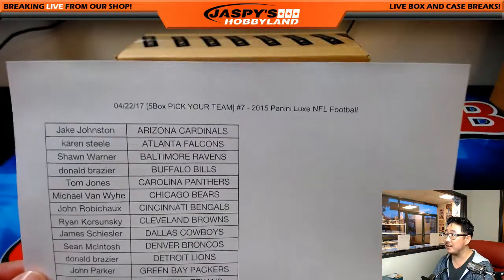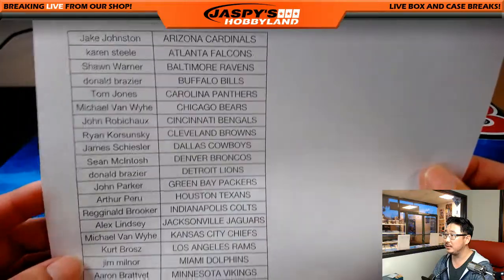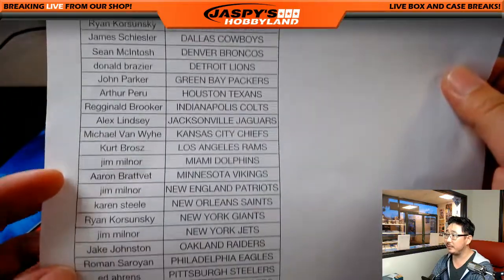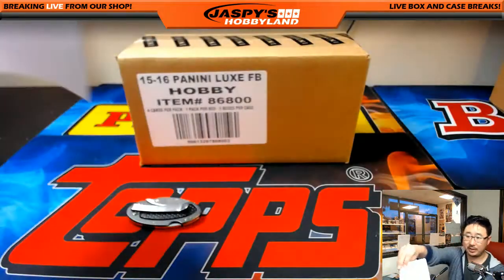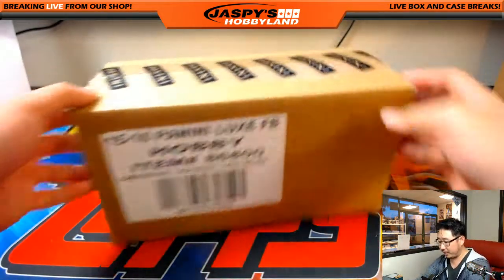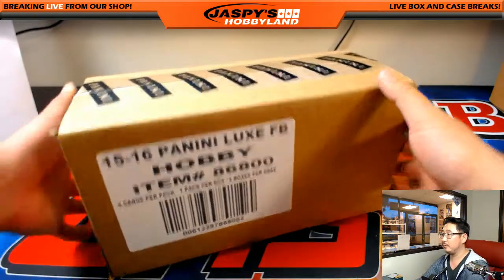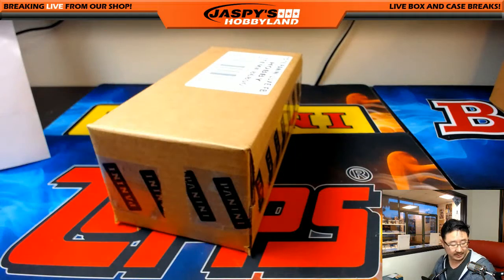A lot of framed autos, a lot of fun stuff. Here is the official list. Thanks everybody for getting in. Michael Van Wye with that last spot mojo, 49ers. Good luck to him, good luck to everybody. This is a pretty quick break. There should be another one on JaspiesHobbyland.com right now.